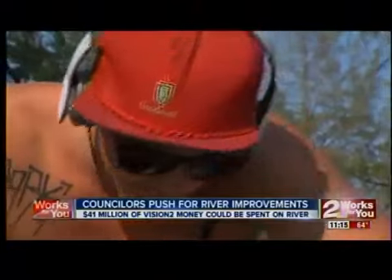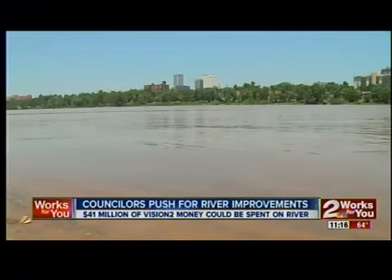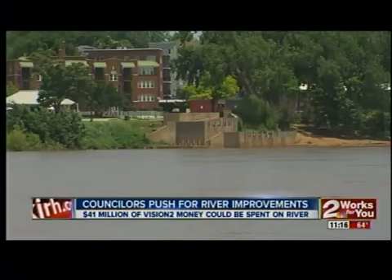Parker can already imagine what an improved river would look like. It's just way more pretty, like with the lights, the sun. With water reflecting off of it, it's going to give a much better vibe. You're going to bring a lot more to Tulsa.